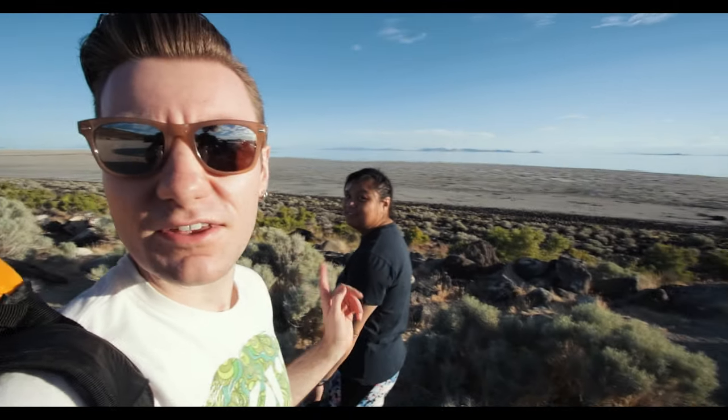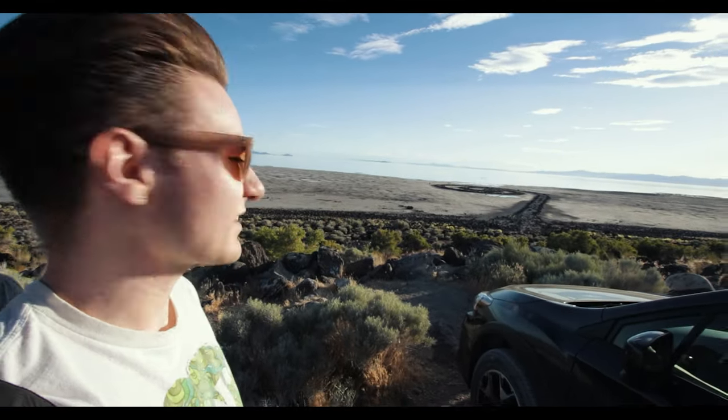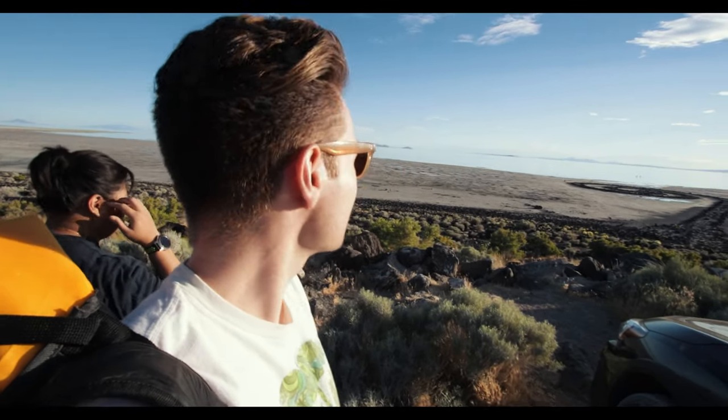Hello everyone. We are here at Spiral Jetty in Utah. It is a sculpture that was originally built on the north part of the Great Salt Lake. As you can see today, it is kind of not on the lake anymore. The lake has just dried up so much.